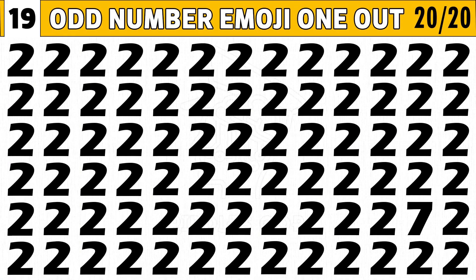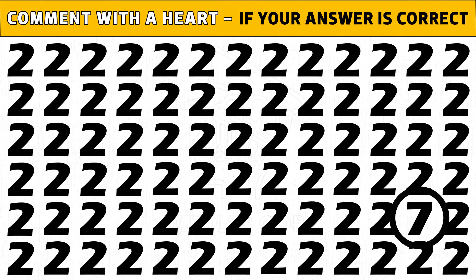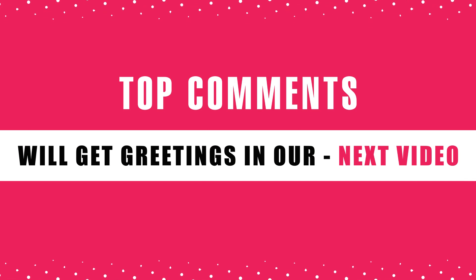Puzzle number twenty — the final puzzle: can you find the odd number emoji one out in 20 seconds? Time's up! Are you ready to check the answer? Number seven instead of two is the odd number. Hope you liked all the puzzles. How many puzzles did you find? Comment below — top comments will get greetings in our next video.